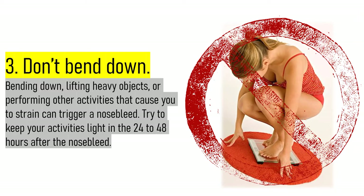3. Don't bend down. Bending down, lifting heavy objects, or performing other activities that cause you to strain can trigger a nosebleed. Try to keep your activities light in the 24-48 hours after the nosebleed.